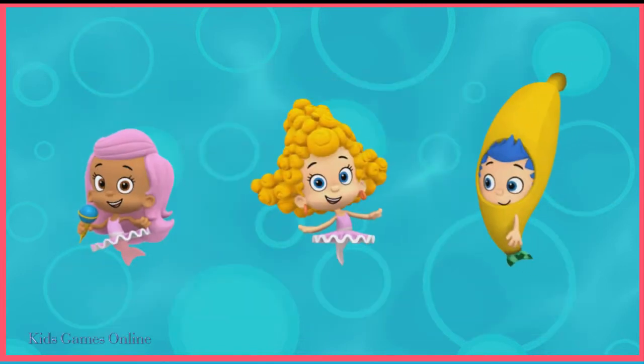The guppies are getting ready to dance ballet. Which one doesn't look ready? Silly Gilly.